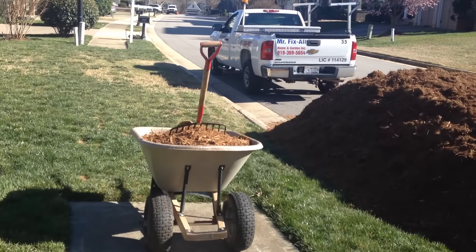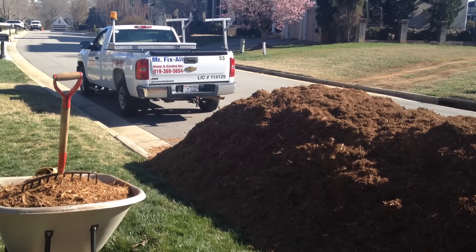Okay guys, out of here. See you later. Bye. Making money laying mulch.